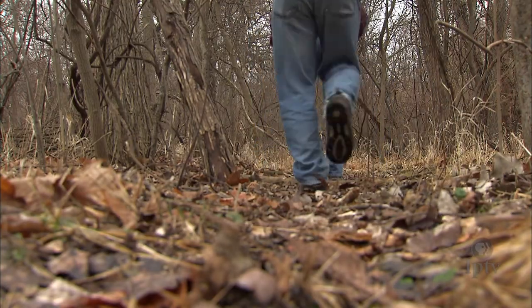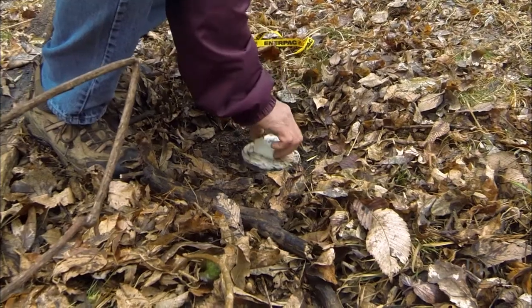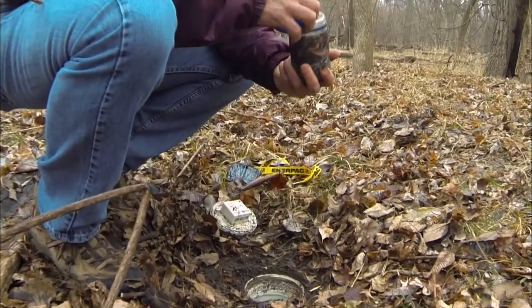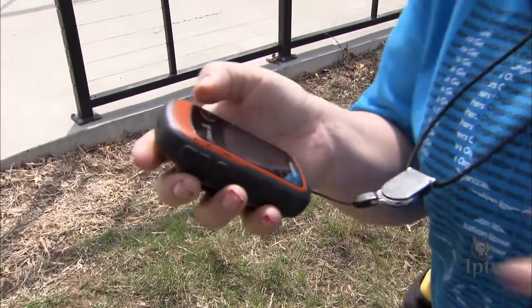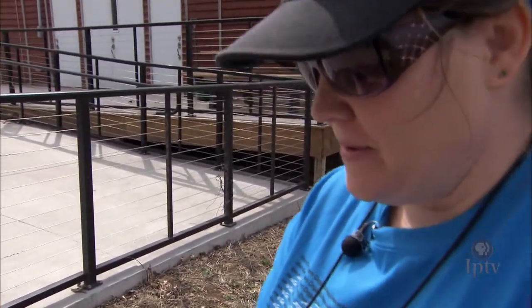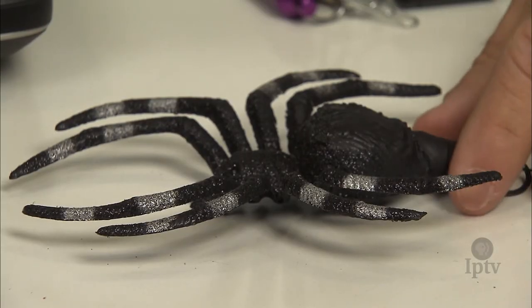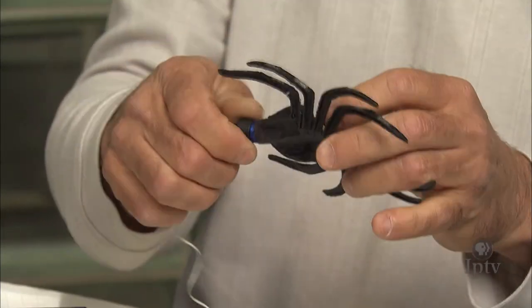Geocaching is a recreational activity, a high-tech game of hide-and-seek, in which participants use a GPS device or smartphone to place and find hidden containers called caches. Each cache is marked by a set of coordinates and logged on a website. So it gives us a map, and then we go back to our compass, which actually leads us and tells us the distance in feet and navigation to how far we go. Caches come in a variety of shapes, sizes, and containers. The website listing will tell you what size you're looking for.